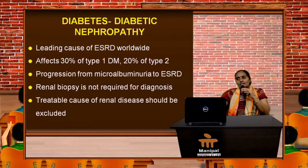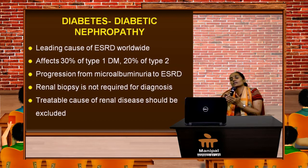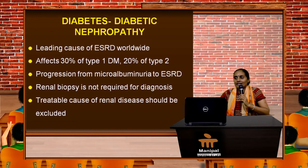Let's move on to diabetic nephropathy — one of the major causes of secondary nephrotic syndrome and a leading cause of end-stage renal disease globally. It affects 30% of type 1 diabetes mellitus and as high as 20% of type 2 diabetes. Initially there will be nephromegaly, then progression to microalbuminuria which you cannot detect on dipstick, slowly progressing to diabetic nephropathy, chronic kidney disease, and eventually end-stage renal disease.